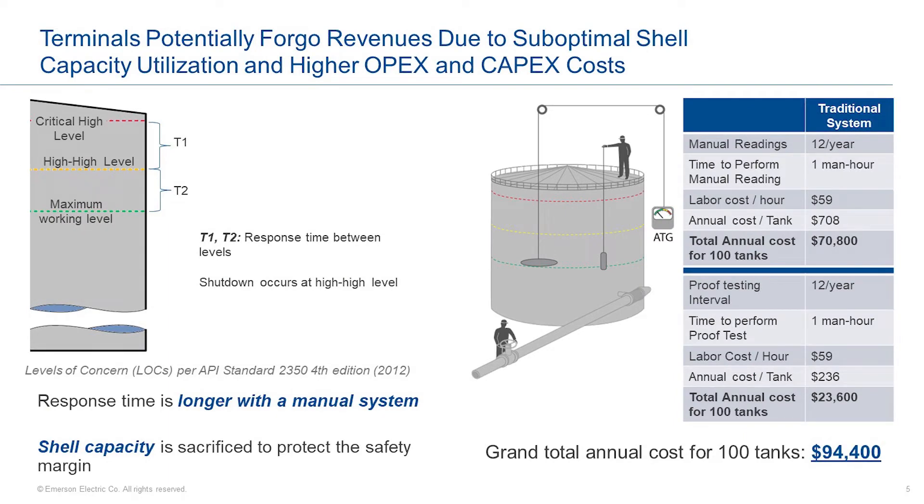Does it really matter whether greater use of the tank shell capacity is in play or not? It turns out that not using the full tank capacity obviously leads to sacrificing revenues due to suboptimal tank levels. In the picture on the left, we delve a little deeper into the maximum working level versus high-high level versus critical high level. T1 and T2 in the diagram refer to the response time between shown levels. Shutdown occurs at the high-high level before it goes to the more dangerous critical high level and overfills the tank. The response times are indicated by the delta between these levels of concern and are developed in compliance with API 2350. With a manual operation or an outdated tank gauging system, the response times will need to be longer, and in turn, the total utilization of the tank is decreased, therefore sacrificing tank capacity and revenue.